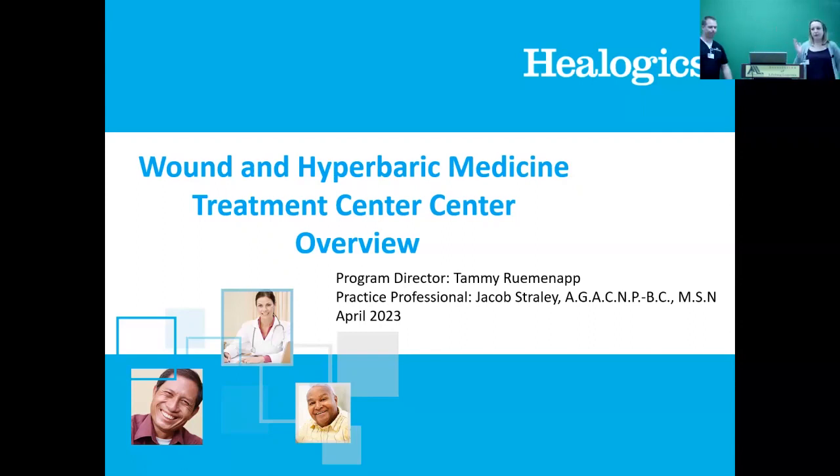My name is Tammy Rubenapp. This is Jake. I'm going to start with an overview of the Wound Care Center and give you some statistics and general information on what we do. Then Jake is going to take over and get into some of the nitty gritty — the more medical stuff of his daily tasks and the types of wounds that we treat and how things work.